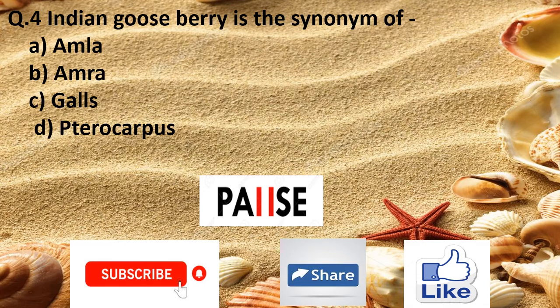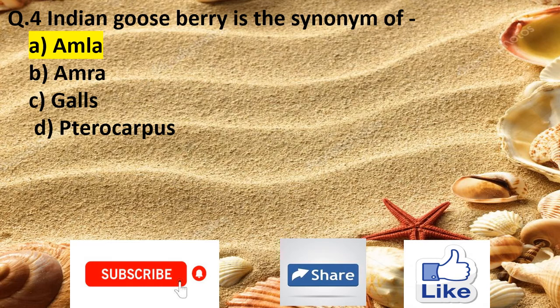Question 4. Indian gooseberry is the synonym of: Option A amla, Option C galls, and Option D pterocarpus. The right answer is Option A amla.